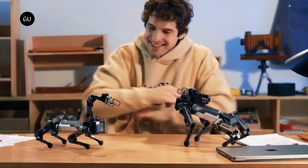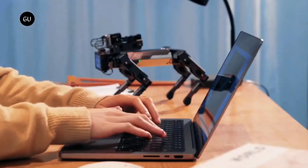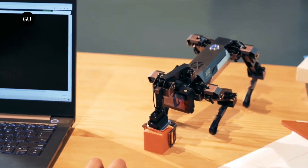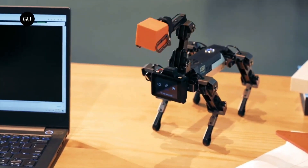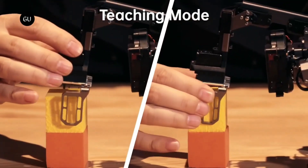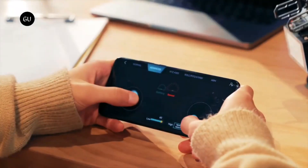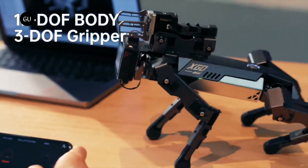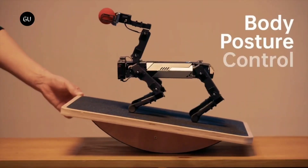Priced at $449 for the basic model, it serves as an accessible entry point to autonomous robotic technology. Other variants include the XO2 Mini and XO2 Lite, priced at $749 and $449 respectively, with expected retail prices of $1,398 and $898.